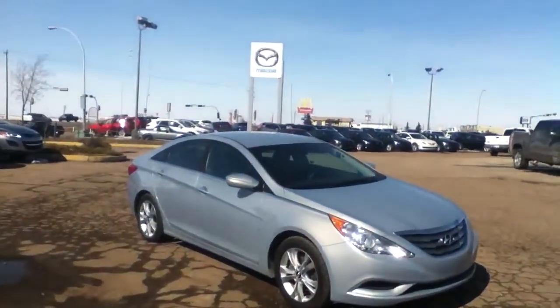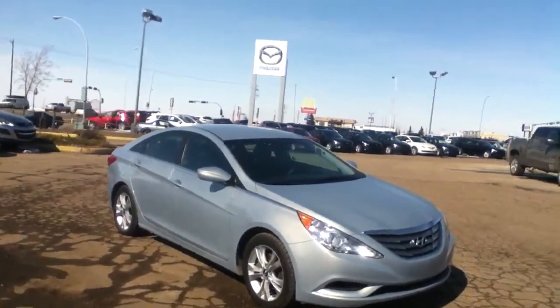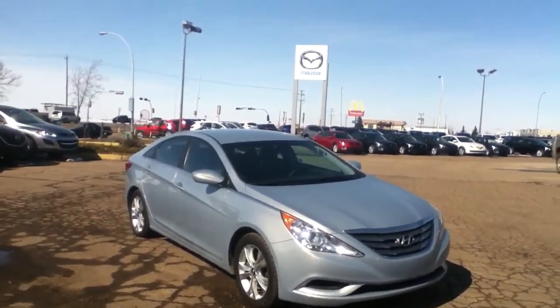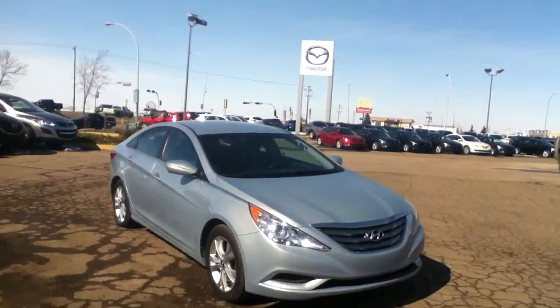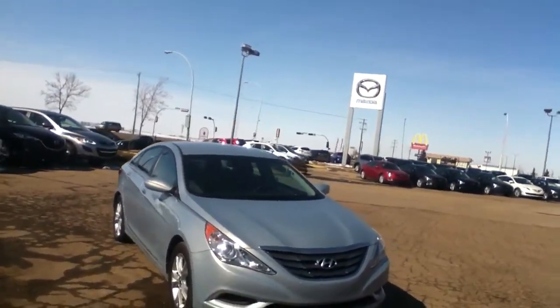Good afternoon Travis, it's Rob Walsh from LA Mazda, just doing this video walk-around of the 2011 Hyundai Sonata here on our lot that you phoned and inquired about. I'll just do a 360 walk-around the vehicle showing you any blemishes that there may be, and then I'll show you a quick glimpse of the interior.